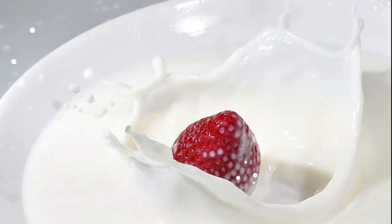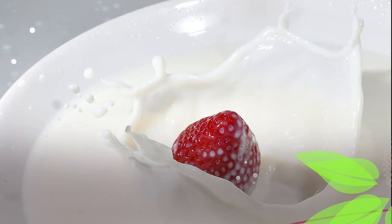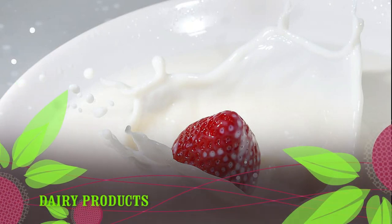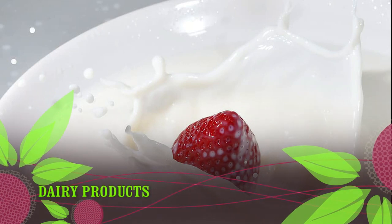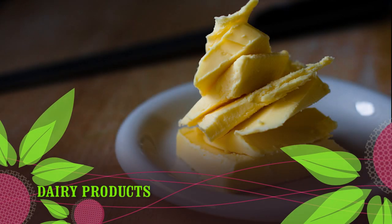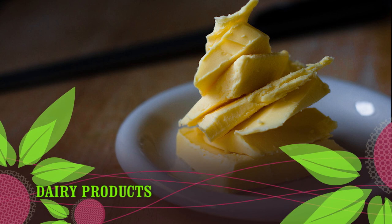Dairy products. Most dairy products are naturally gluten-free. However, those that are flavored and contain additives should always be double-checked for gluten. Some common gluten-containing ingredients added to dairy products include thickeners, malt, and modified food starch.